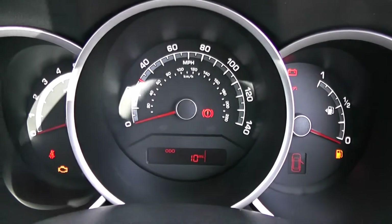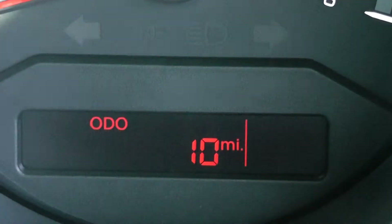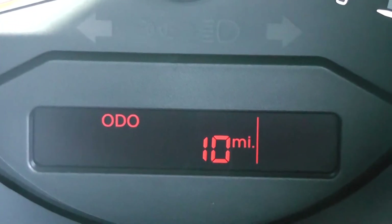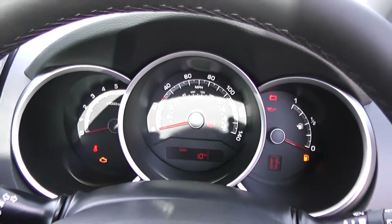On the main dash itself you've got your rev counter to the left, your miles per hour in the middle, and if I zoom in to the electronic display you'll see this vehicle has currently done 10 miles. However this is subject to change as this is a demonstrator vehicle.